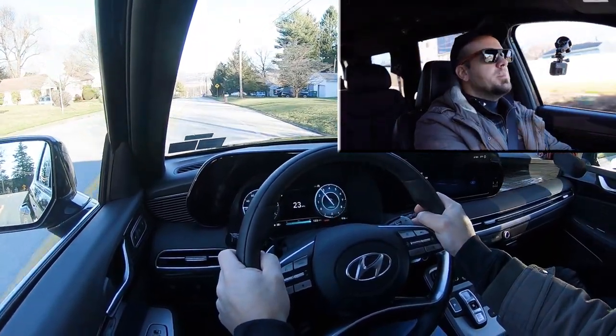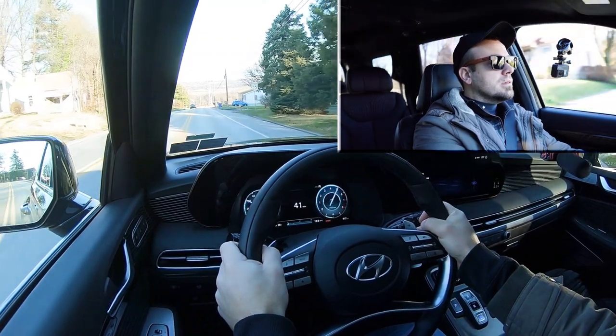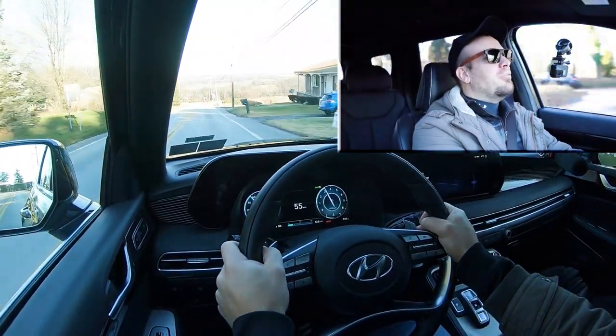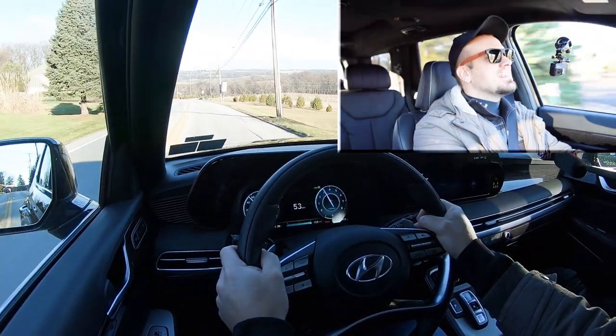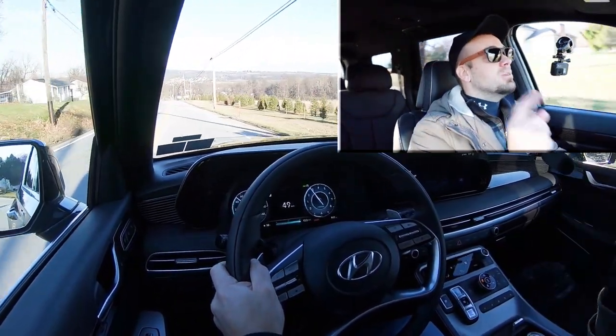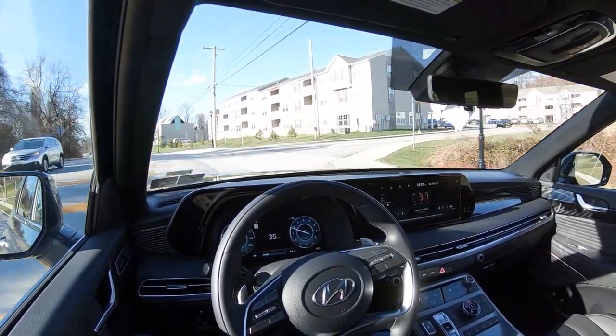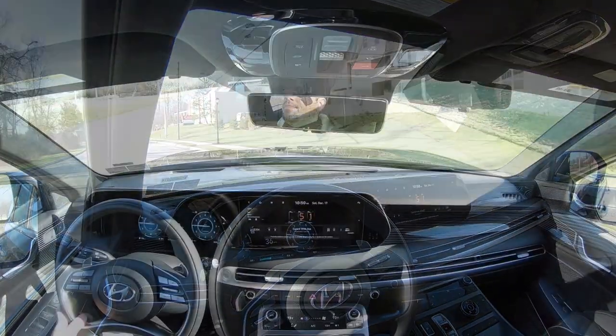Let's put the paddle shifters to the test and see how quickly they react. Starting in second gear — there is a delay, but that's to be expected since this isn't a dual-clutch transmission. One cool thing about paddle shifters on an SUV when it snows: you can do a little engine braking when going downhill rather than hitting the brakes and risking sliding off the road.